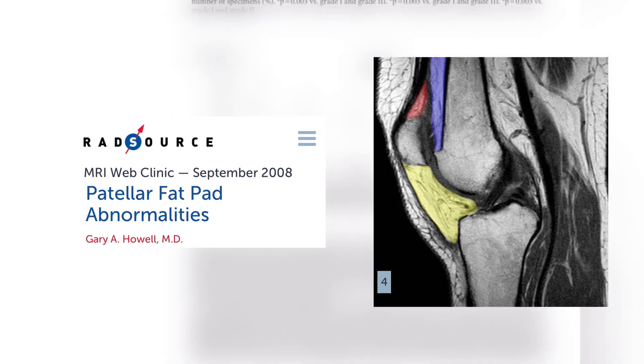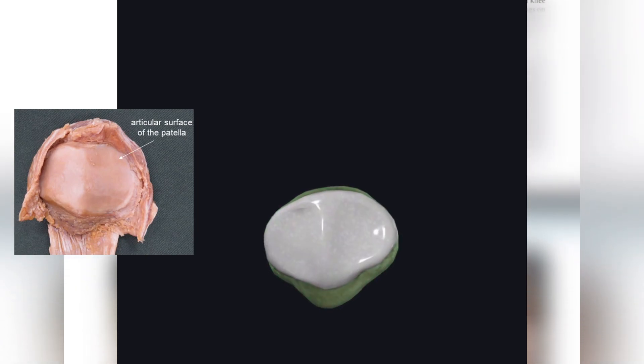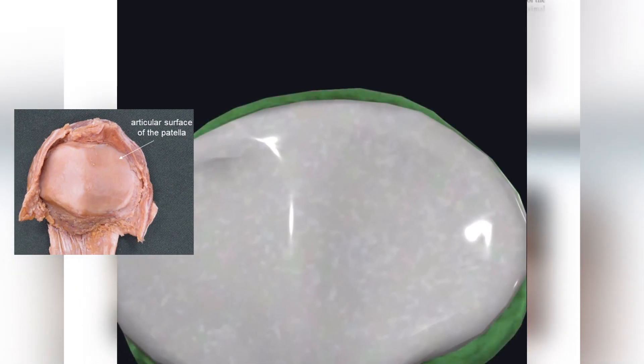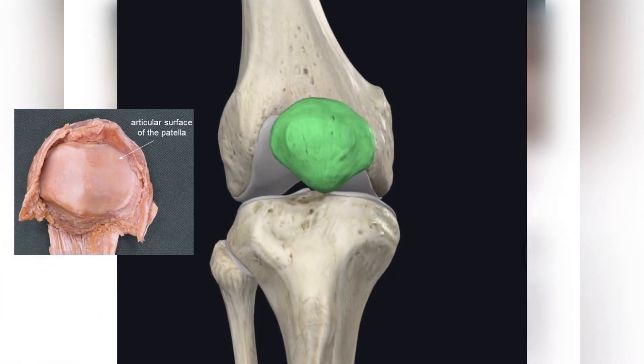So you have three different types of fat pads. They took these three groups and compared them to articular cartilage degeneration on the backside of the patella, asking the question: is a person's fat pad type related to damage on the backside? Could it possibly be protective, or related in some other way?